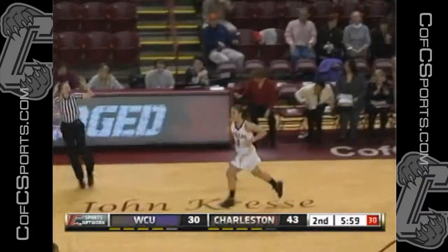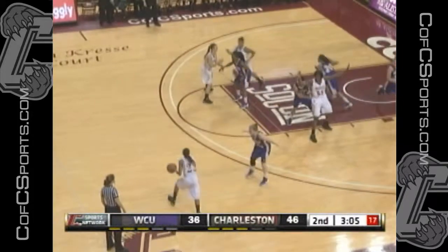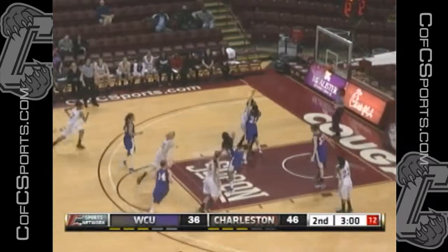Hardy. Got it! Nice shot there for Hardy. That's big. And to run the play — that's what they need to do. They just need to keep running the plays and look for their open shot.